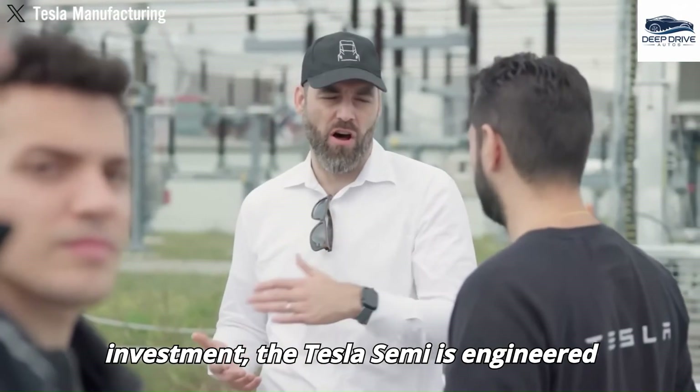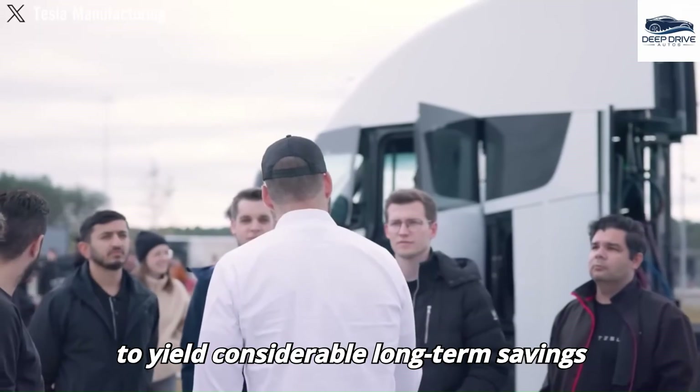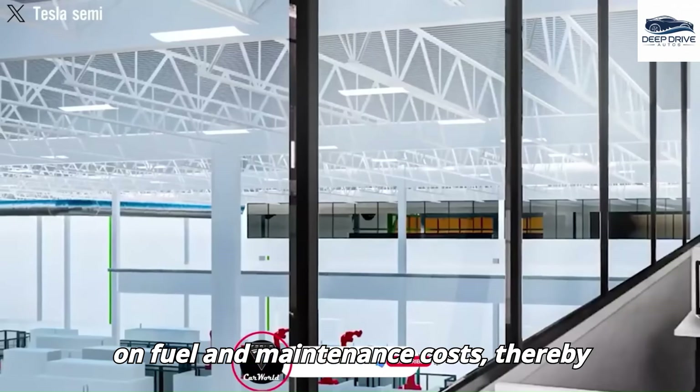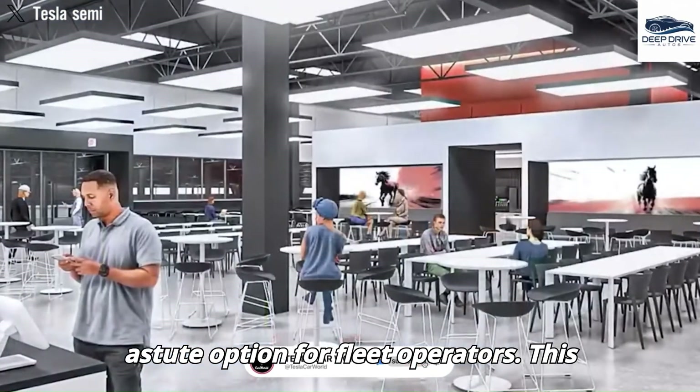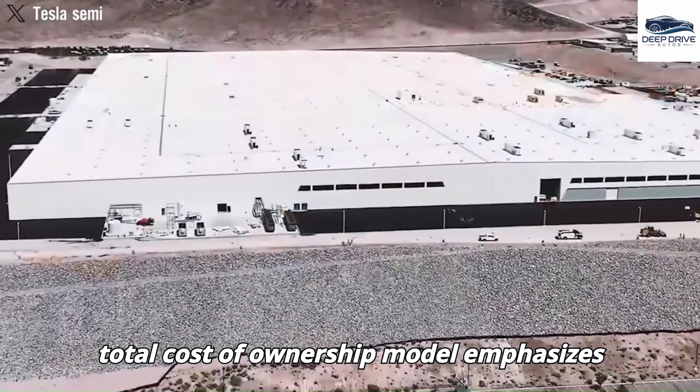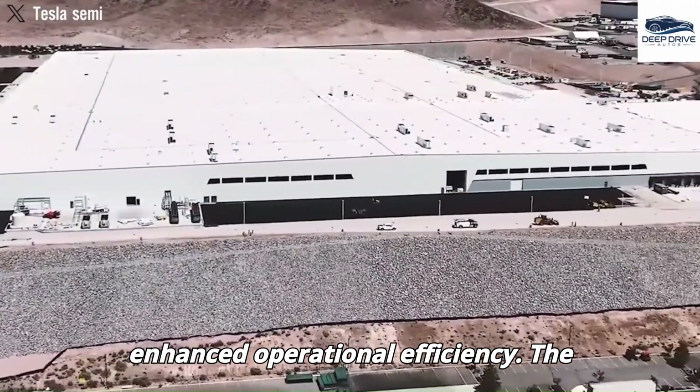Despite the high initial investment, the Tesla Semi is engineered to yield considerable long-term savings on fuel and maintenance costs, thereby positioning itself as a financially astute option for fleet operators. This total cost-of-ownership model emphasizes enhanced operational efficiency.